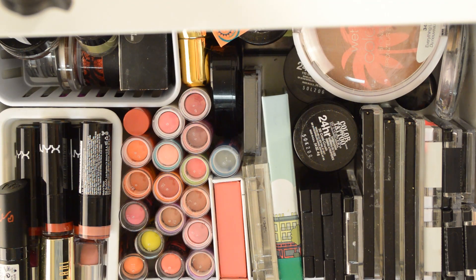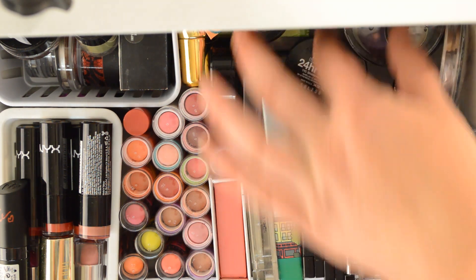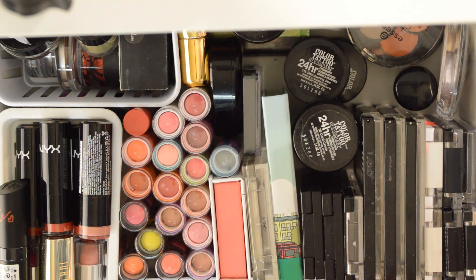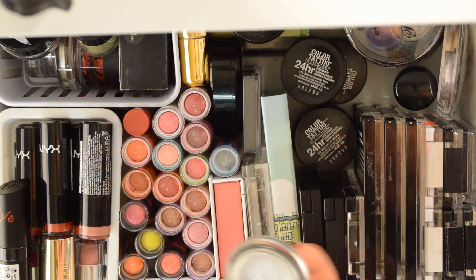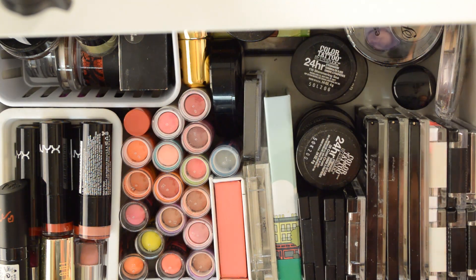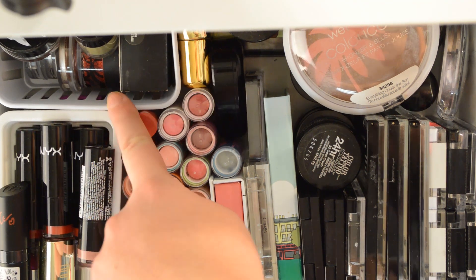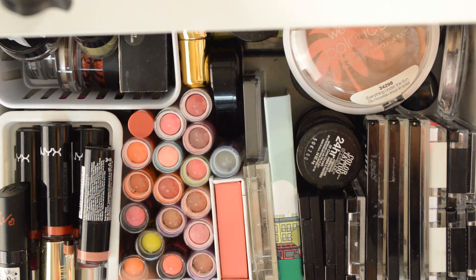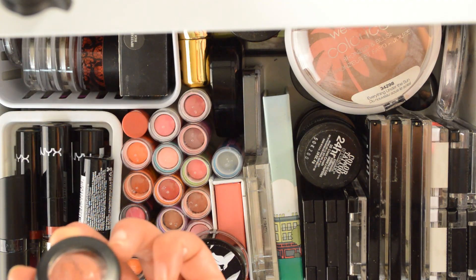You can barely see the rest because it's so jam-packed, but I have a Wet n Wild bronzer back there, other eyeshadow trios and quads, a ton of random limited edition Color Tattoos, Hard Candy stuff, some Essence stuff in there. Then back here is my eyeshadow container with the ones I didn't like. The only other exciting product in there is MAC Coppering.